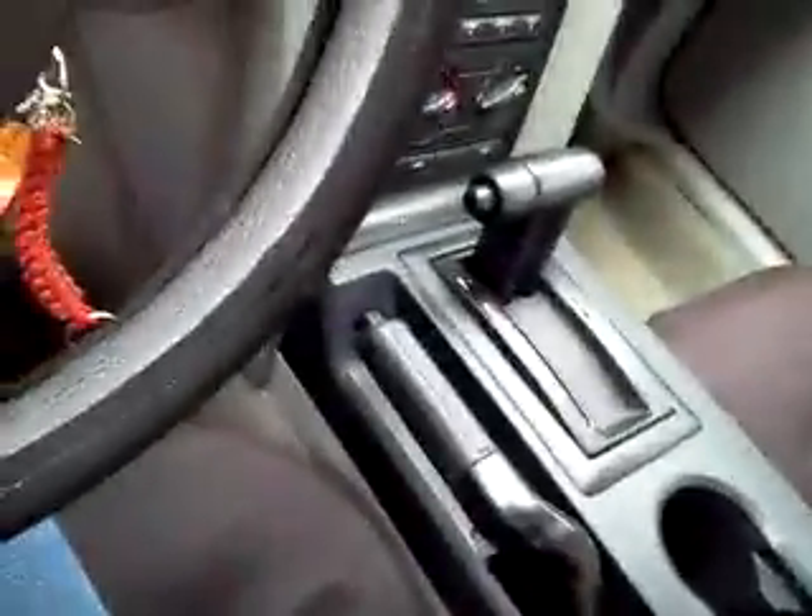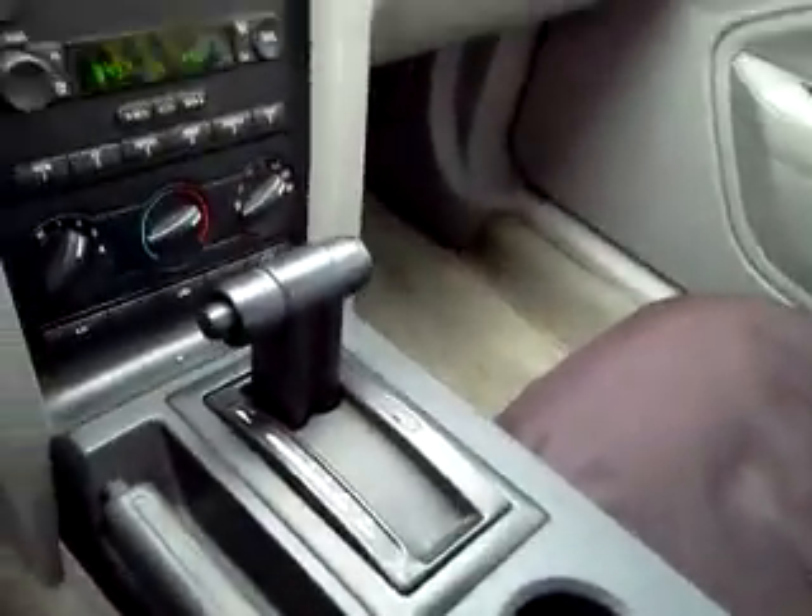I popped the hood, and I think I forgot to demonstrate something. How do you open this — oh well, there's the visor. It's out of gas.